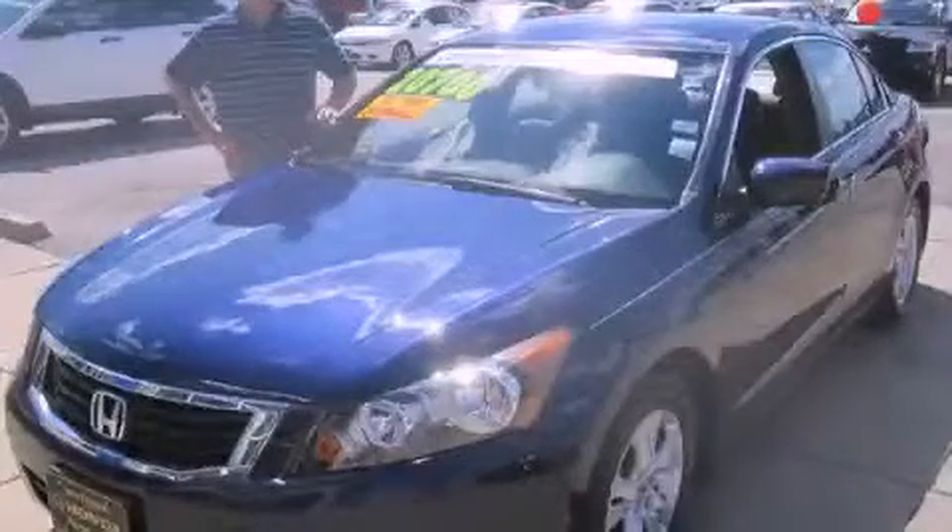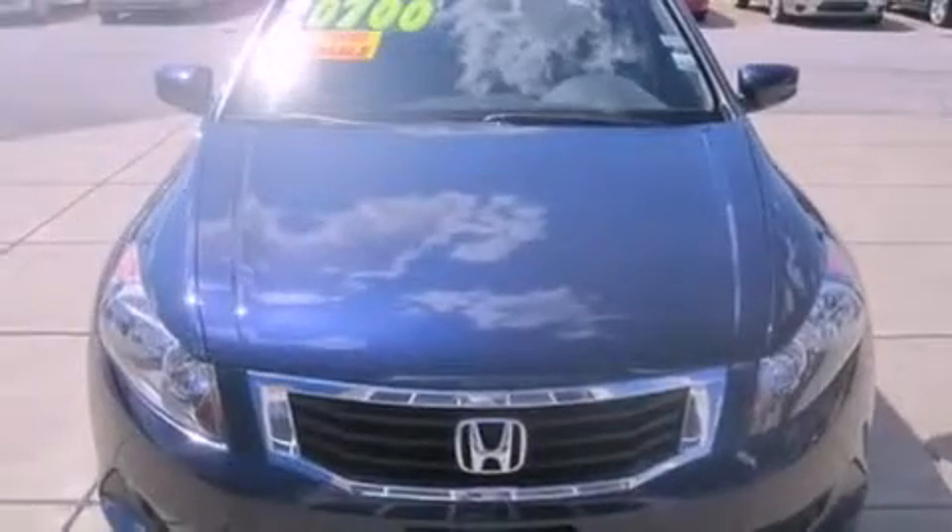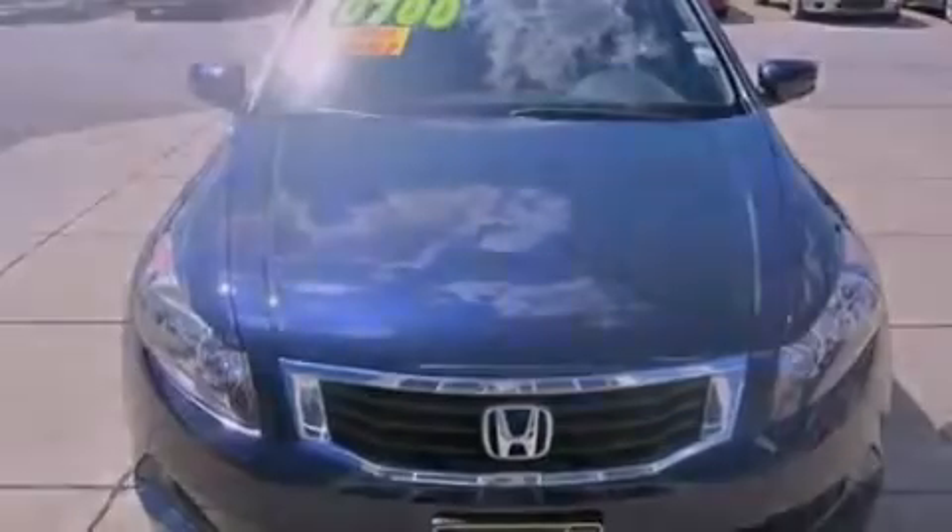This is a certified pre-owned 2010 Honda Accord. It has a 2.4-liter four-cylinder engine and a five-speed automatic transmission.